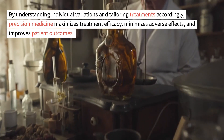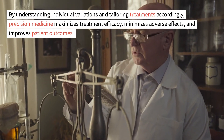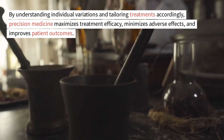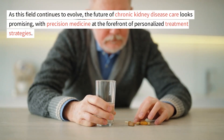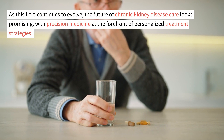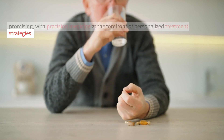By understanding individual variations and tailoring treatments accordingly, precision medicine maximizes treatment efficacy, minimizes adverse effects, and improves patient outcomes. As this field continues to evolve, the future of chronic kidney disease care looks promising, with precision medicine at the forefront of personalized treatment strategies.